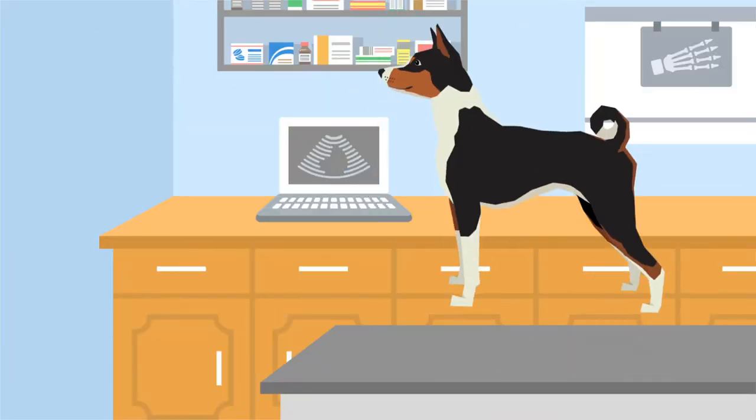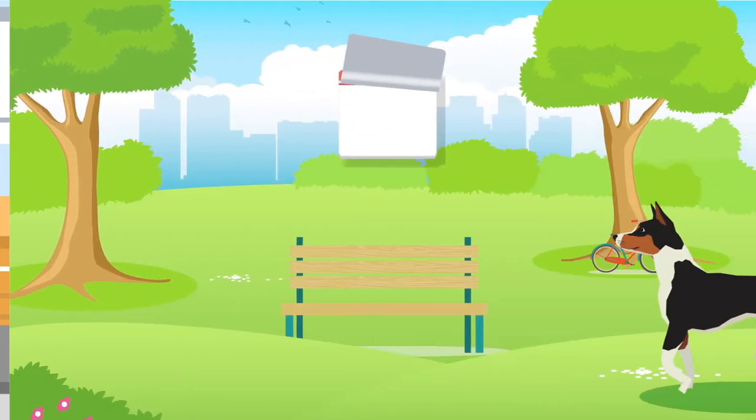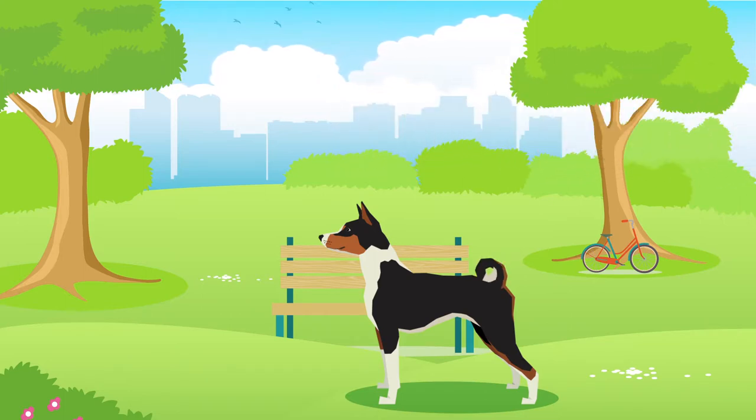They can be susceptible to a number of health issues, for example kidney issues, blindness and hyperthyroidism. On average, Basenjis will generally live between 10 and 12 years, but of course their lifespan will be subject to their health, lifestyle and wellbeing.